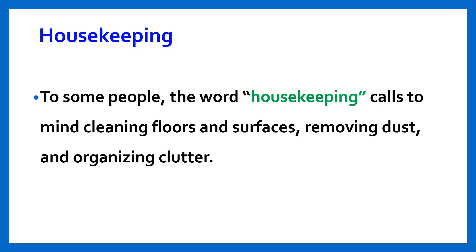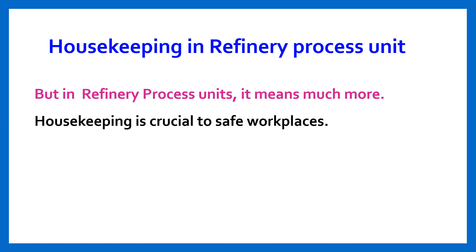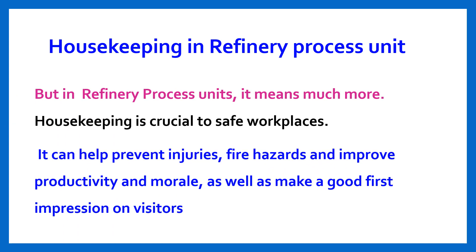To some people, the word housekeeping calls to mind cleaning floors and surfaces, removing dust, and organizing clutter. But in refinery process units, it means much more. Housekeeping is crucial to safe workplaces — it can help prevent injuries, fire hazards, and improve productivity and morale, as well as make a good first impression on visitors.